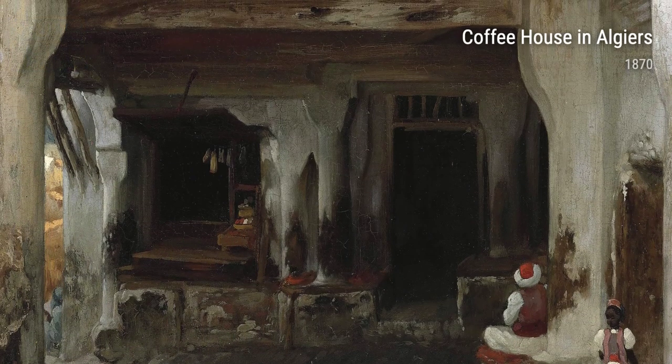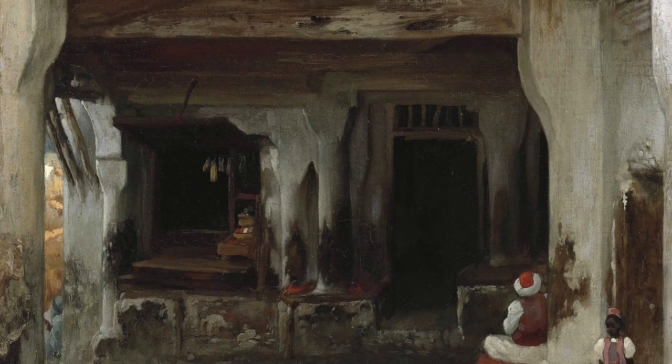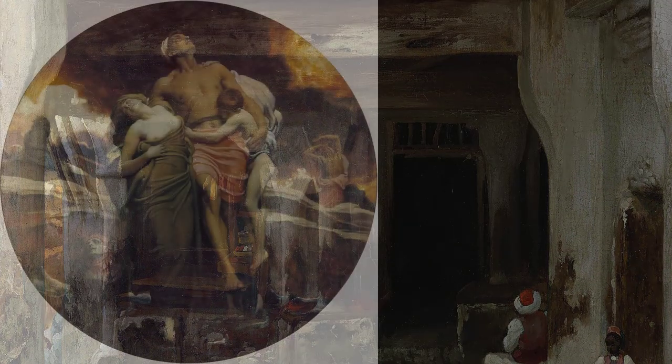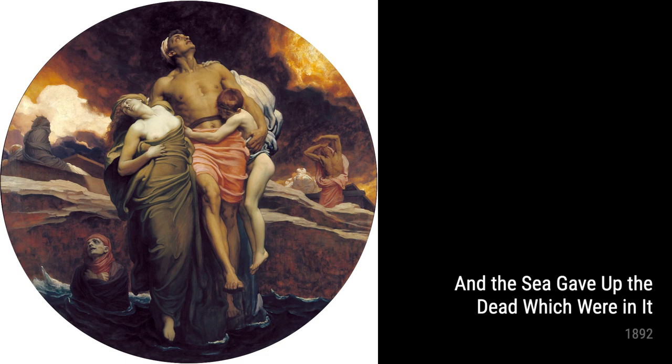Welcome to this audio guide on the life and art of Frederick Leighton. Born in the early 19th century, Leighton's experiences and travels shaped his artistic style and subject matter.